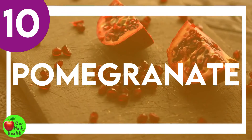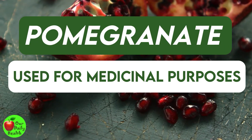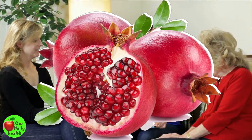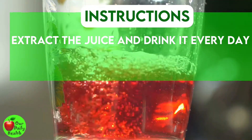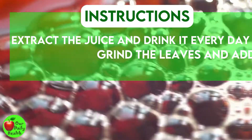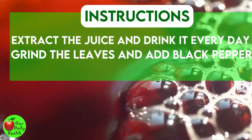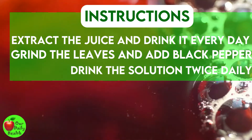Number 10: Pomegranate. Pomegranate is used for medicinal purposes, and it may help eliminate vaginal problems, making it one of the perfect home remedies for vaginal discharge. Extract the juice from pomegranate seeds and drink it every day for a month. Alternatively, grind pomegranate leaves and add black pepper, mix well and strain. Drink the solution twice daily for about three weeks.